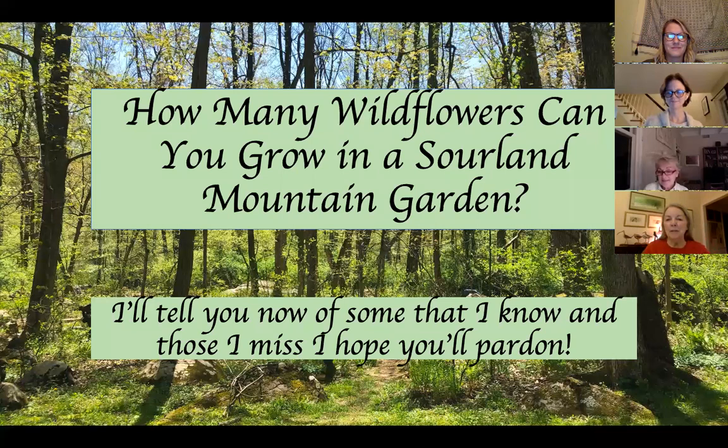Thank you very much for that wonderful introduction. I'm very happy to be here. I have way too many slides, so I'm going to get started right away by answering the question: how many wildflowers can you grow in a Sourland mountain garden? And the answer is hundreds. But you'll probably be glad to hear that I don't plan to talk about all of those tonight. I've chosen carefully a few — most of them are native to the Sourlands, they grow here and they like it here already. There are a couple of others that aren't, but I'll explain those when I get to them.